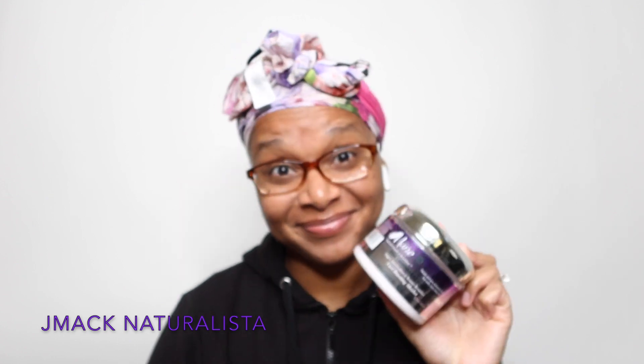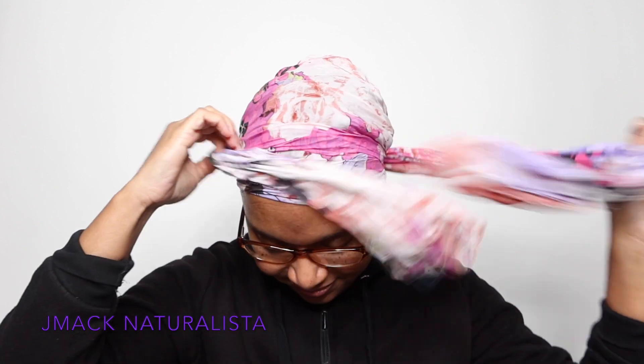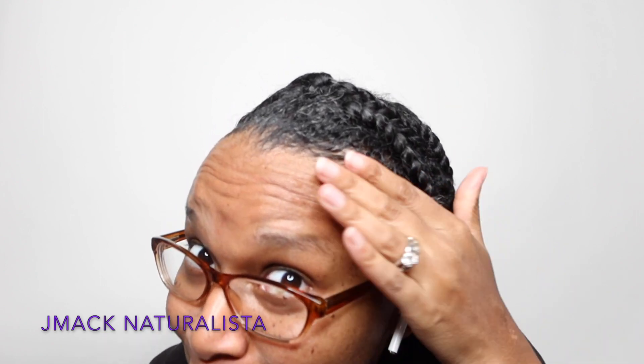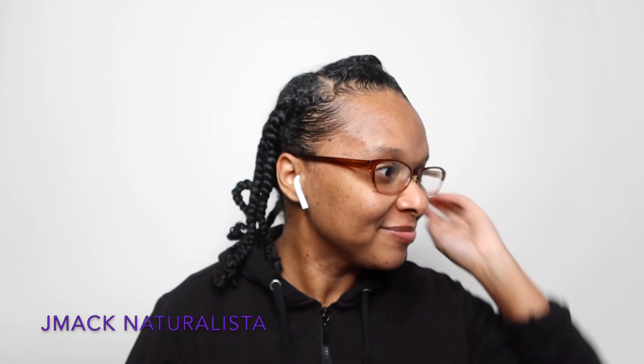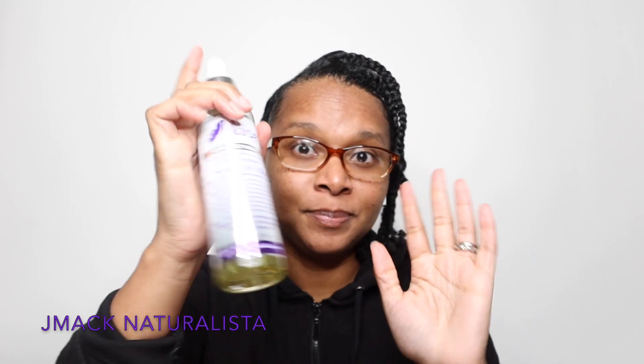Hi guys, I'm back with this braid out. I used the Mane Choice Pink Lemonade and Coconut Curl Boosting Sherbet. If you have not seen the last video where I applied the product, please check it out — it's in the icons in the right-hand corner. I've already slayed my edges with a Wetline Extreme Gel; they're not moving.